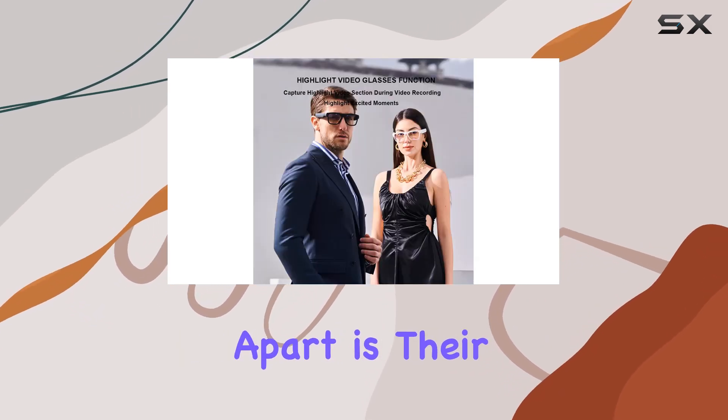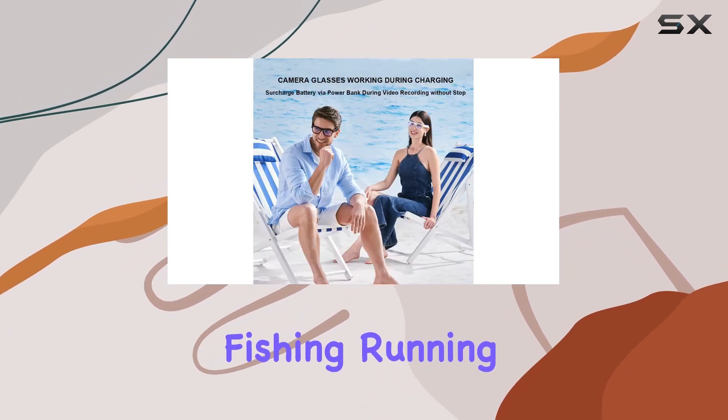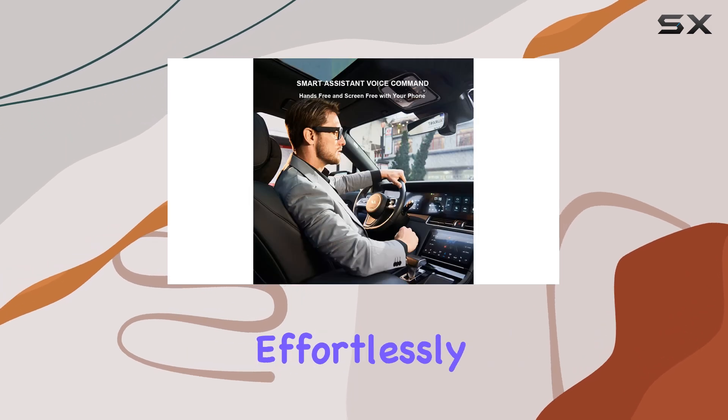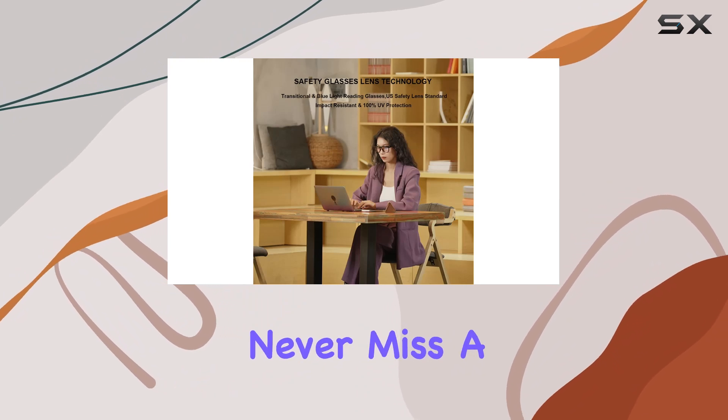What sets these smart glasses apart is their versatility. Whether you're cycling, hunting, fishing, running, or traveling, you can record highlight moments effortlessly. The camera function operates independently of Bluetooth, ensuring you never miss a moment.